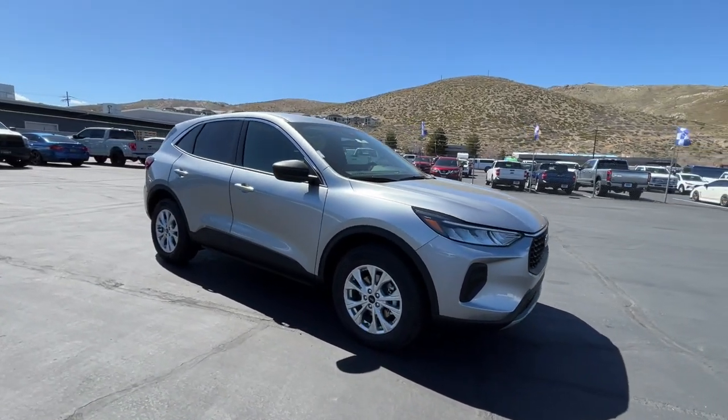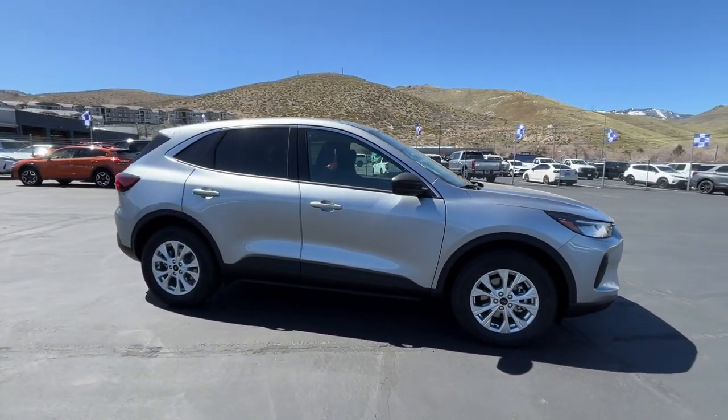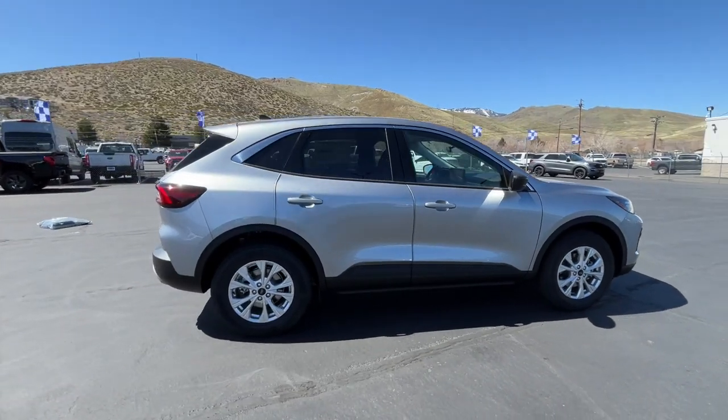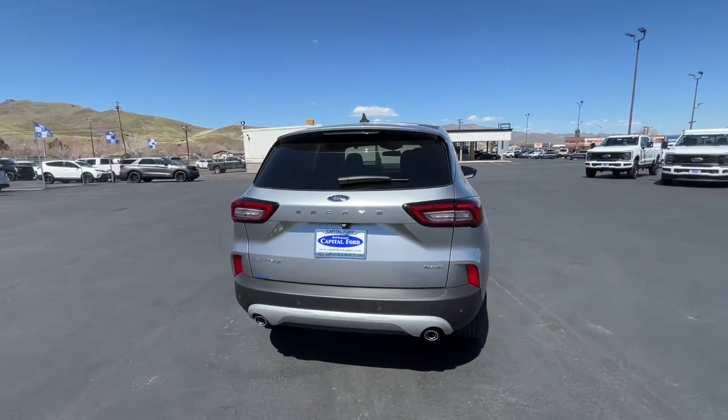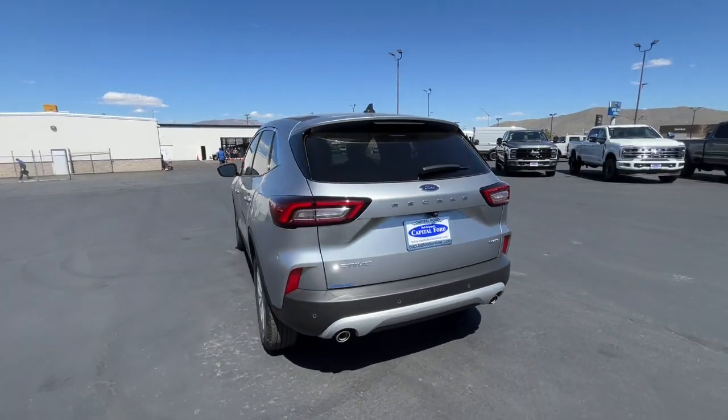This could be the car for you — the 2024 Ford Escape. Take a closer look at this comfortable and capable Escape. This compact SUV is your calm, capable refuge in a hectic world.